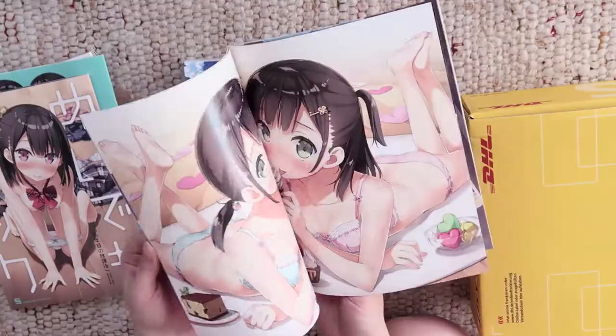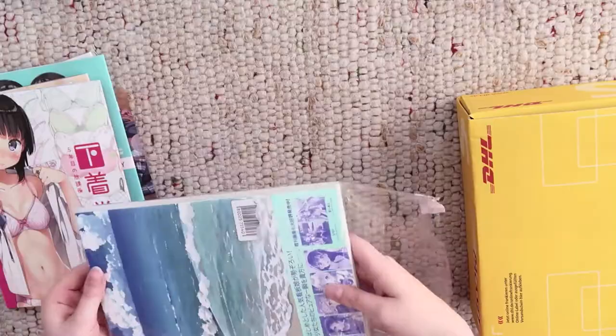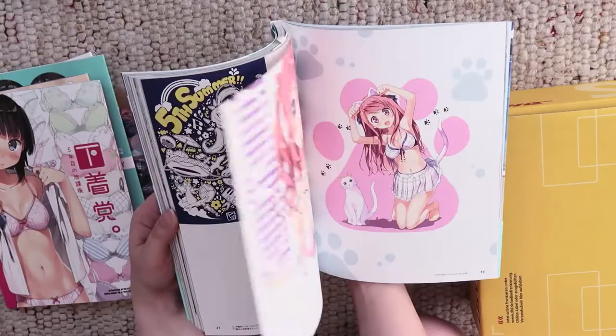The first three books are little zines with the topics underwear and pleated skirts. And the last artbook is a really big one with tons of colorful pages.